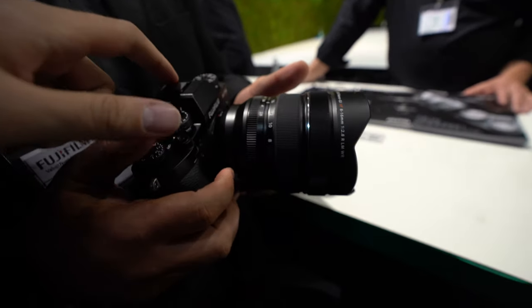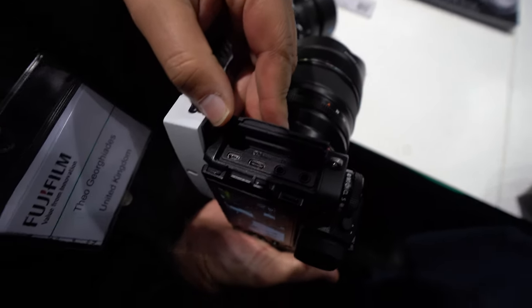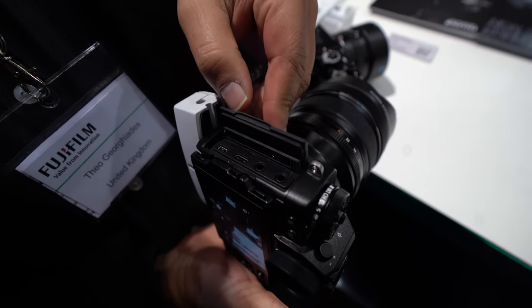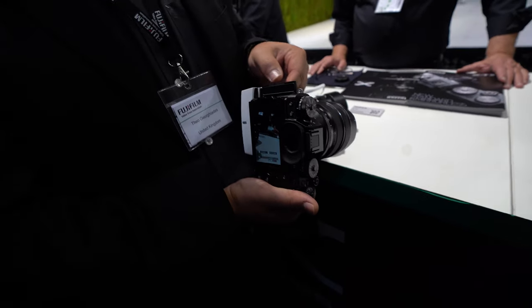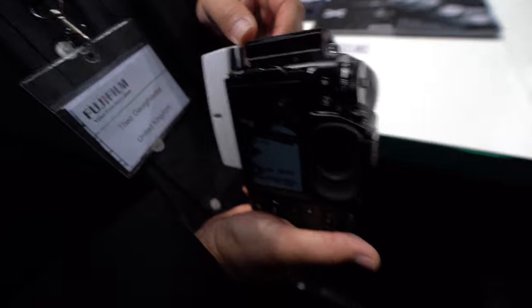It has a mic input and a headphone jack, all in the camera. The USB Type-C is also used for charging — you can have an external power pack to charge and use the camera. However, you cannot store videos directly over the Type-C port.